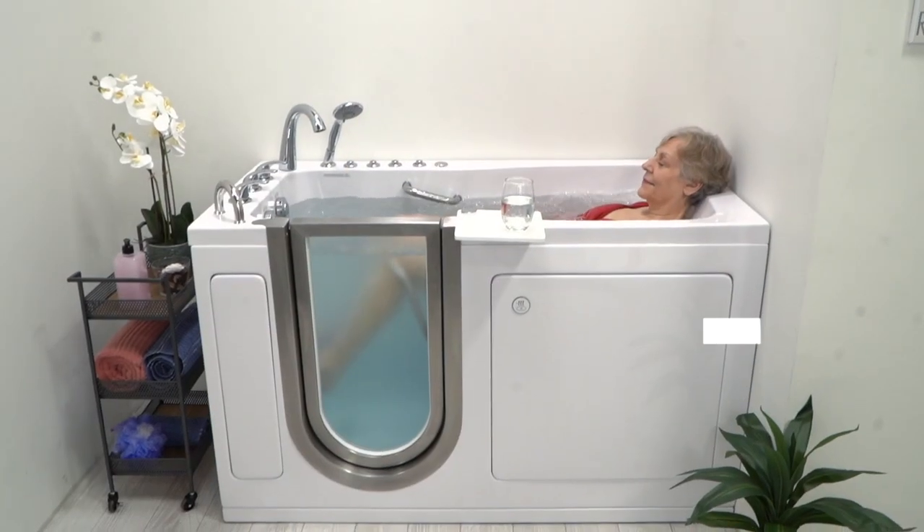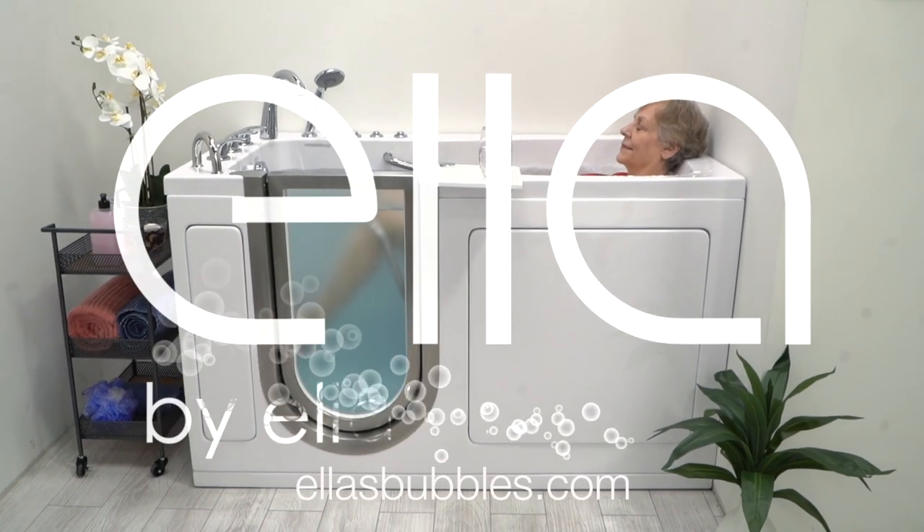Come see the Ultimate walk-in tub at ellensbubbles.com.